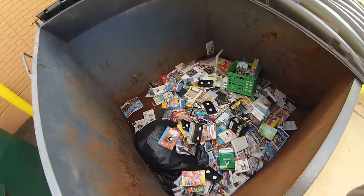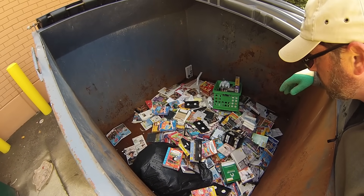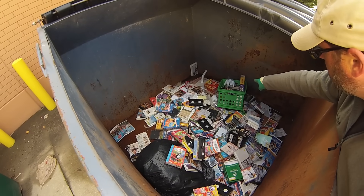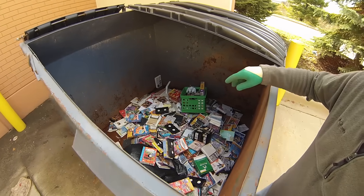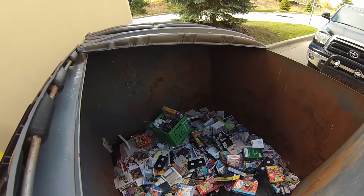Bunch of media! Bunch of VHSs, DVDs, CDs. Ooh, see that remote? Bunch of VHSs — let me dive in here. Let's see what's going on. Everything is like super wet here.